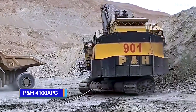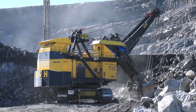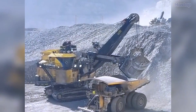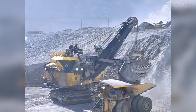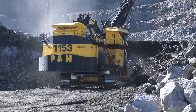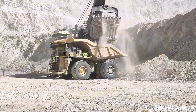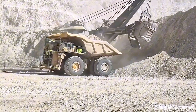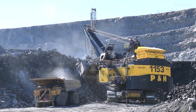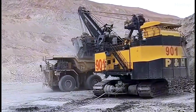P&H 4100 XPC has a dipper payload of 82 metric tons and a dipper capacity of 49 cubic meters, and is a high-capacity machine designed by the Japanese multinational corporation Komatsu. This machine is designed specifically for use in high-production mines with a focus on reducing operational costs. It excels at loading large crusher conveyors and ultra-class haul trucks in mining conditions, and is designed to move large volumes of material efficiently in difficult surface mining situations, featuring innovative cutting-edge structural designs and electrical control systems.